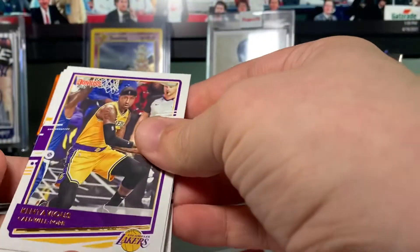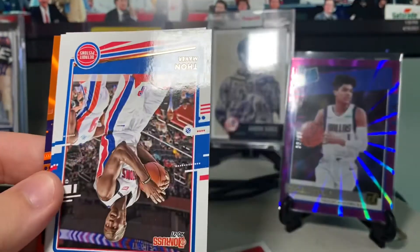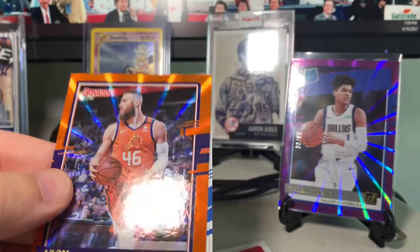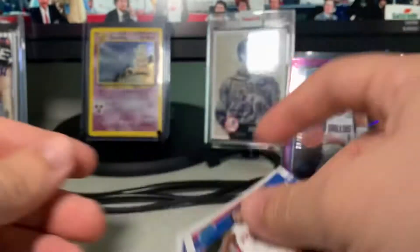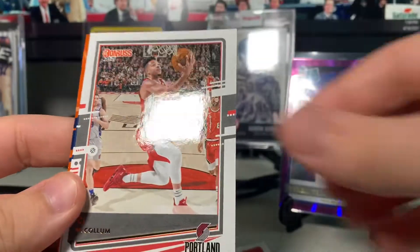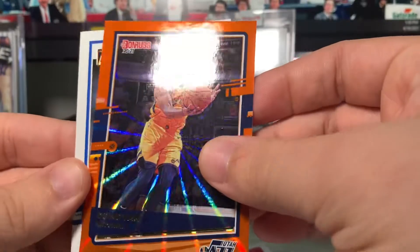Moving on to the next pack — we have an orange in here. Kentavious Caldwell-Pope, Chris Dunn for the Bulls, Nerlens Noel, Thon Maker, Langston Galloway — this is a Phoenix Sun, not a rookie — Aaron Baynes, that's a cool one. Sabin Lee and Tyler Bey. I think I've gotten most of those guys before, but there we go — got a Ja Morant on the front, that's nice. Landry Shamet, Markelle Fultz, CJ McCollum, John Wall, this is Donovan Mitchell — orange laser — that's nice.